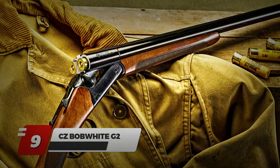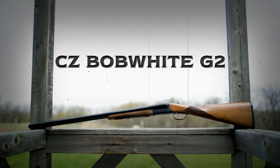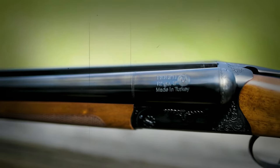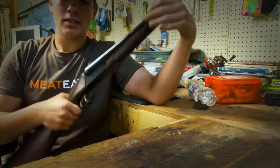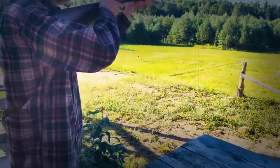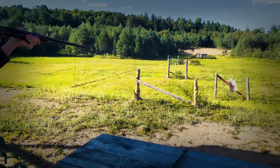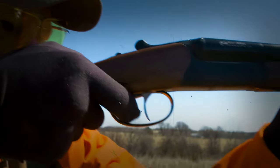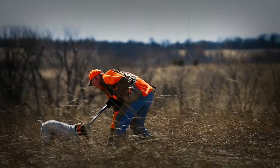Number 9: CZ Bobwhite G2. If you love the side-by-side format, the CZ Bobwhite would definitely be among your favorites. The firearm comes with a walnut English-style straight stock and 28-inch black chromed barrels that are rust-resistant and enhance durability. No matter the weather conditions of your shooting adventure, the CZ Bobwhite will never corrode.